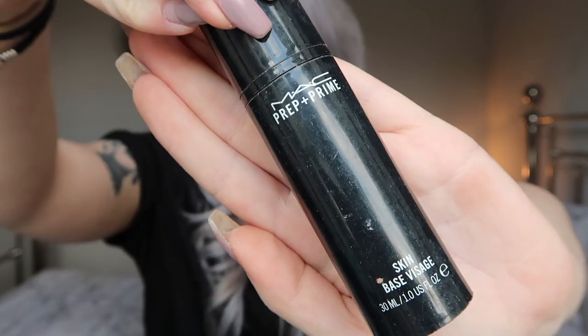The next product is also by MAC — the Prep and Prime Skin Base Visage, so I know it's a primer. This was one of my favourite primers when I first got into makeup. I probably had it way longer than I should have, but I did enjoy using it. It made my skin feel very smooth and worked as a primer should. I'm not sure it was worth the money, and it's probably not one I would repurchase now, as I've found many other primers that do a better job for my skin personally.